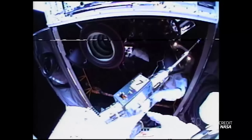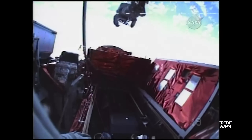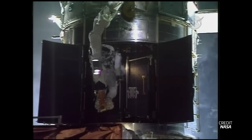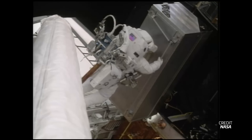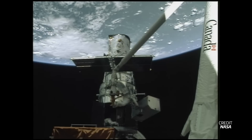Spacewalk 2 saw Hubble getting new gyros and new batteries, thanks to Mike Massimino and Michael Bueno Good. The next new instrument came on the third spacewalk: the Cosmic Origins Spectrograph, the most sensitive ultraviolet spectrograph ever planned to fly. This took the slot formerly belonging to COSTAR, which was the original fix for Hubble's nearsightedness when it first launched. A newer version was installed during repairs in 2002 on Mission 3B, rendering COSTAR obsolete and allowing for the swap to the new science instrument in its place.